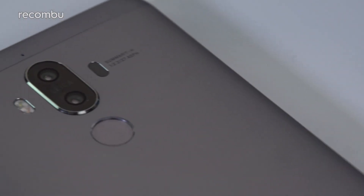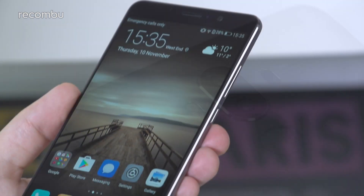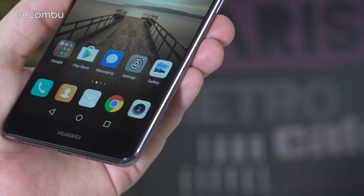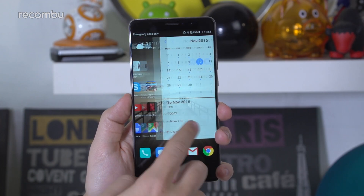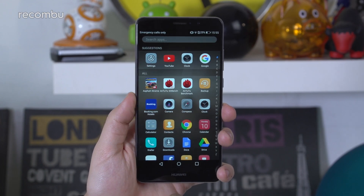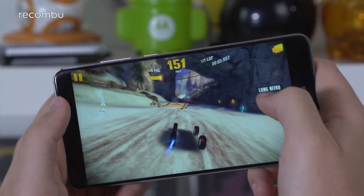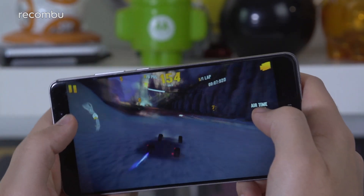Huawei Mate 9. Huawei's Mate 9 phablet launched at the end of 2016 and is still well worth picking up even with the Mate 10 on the horizon. One of the most enticing bits is that gargantuan 4,000mAh battery, which means this massive mobile is well suited to life on the road. You can expect between 2 to 3 days of use per charge, which makes it one of the strongest performers in this roundup.